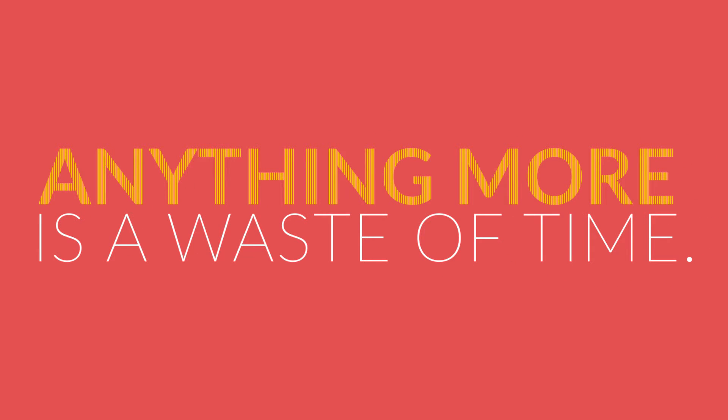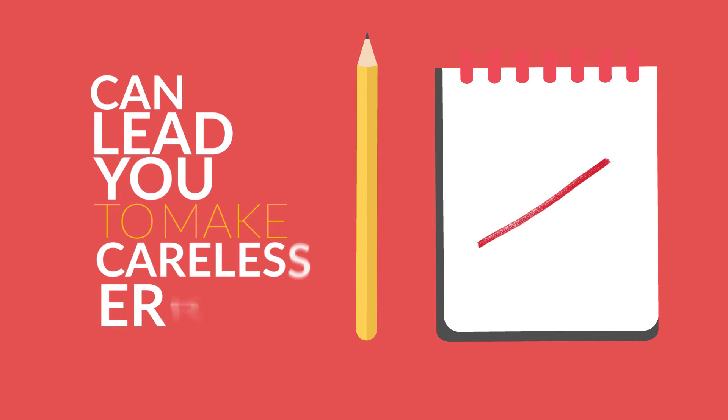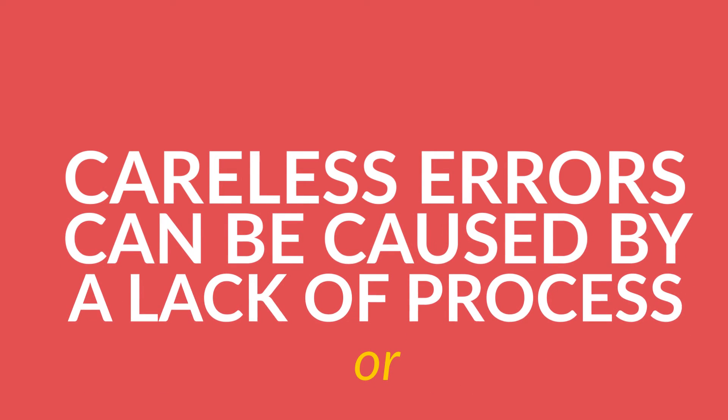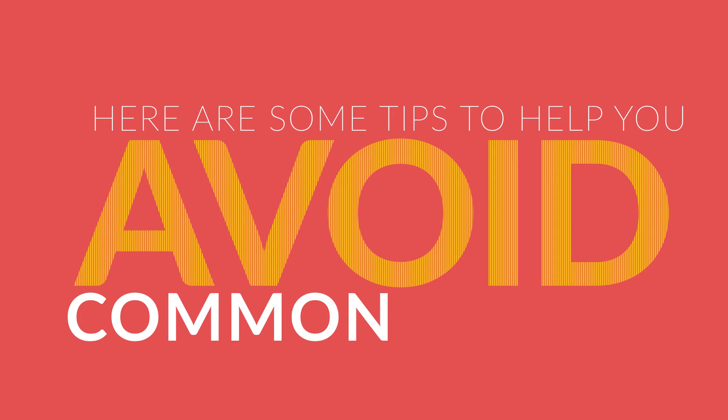Anything more is a waste of time. And number three, not knowing high school fundamentals can lead you to make careless errors. Careless errors can be caused by a lack of process or simply focusing on too many things at once. Here are some tips to help you avoid common errors.